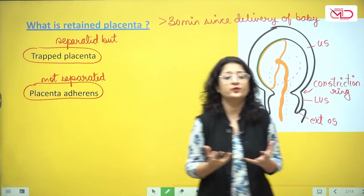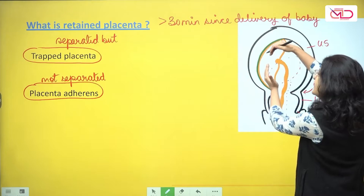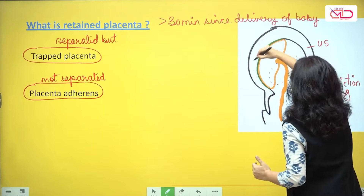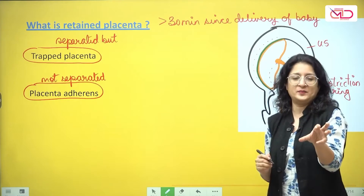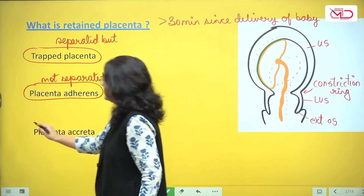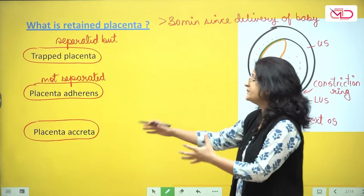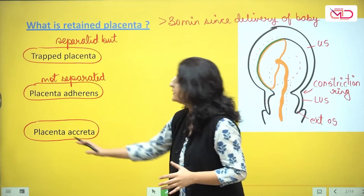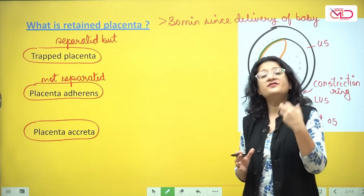The third possibility is that the placenta is unable to separate because instead of attaching to the decidua, it is attached to the myometrium — a condition we call morbidly adherent placenta. That is different from placenta adherence. It could be placenta accreta, increta, or percreta — there are various types. We discuss this in more detail when we talk about morbidly adherent placenta, but remember it fails to separate altogether because it is deeply adherent into the myometrium.